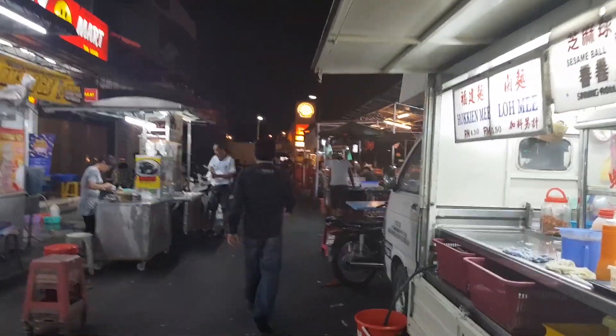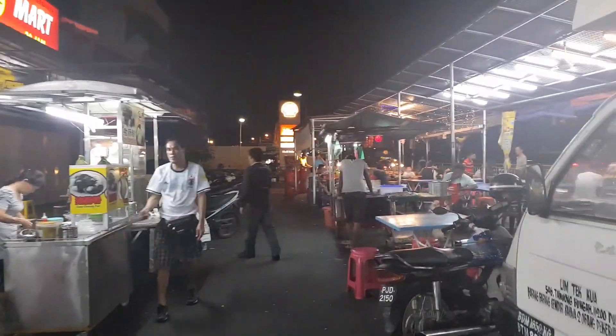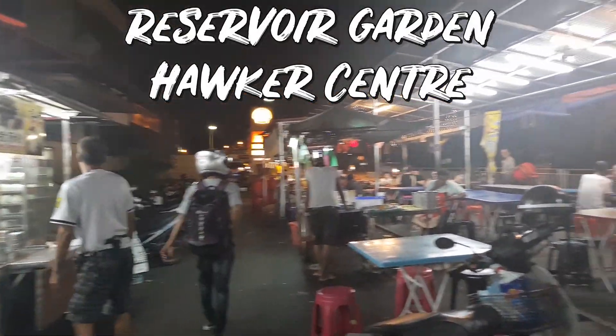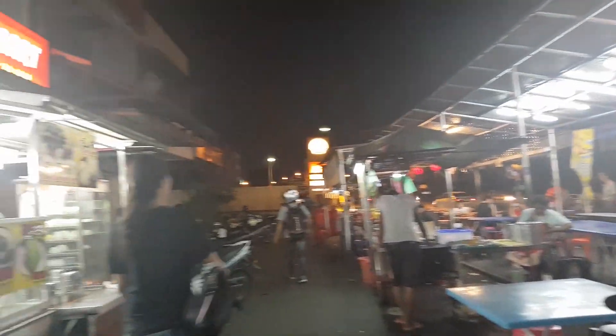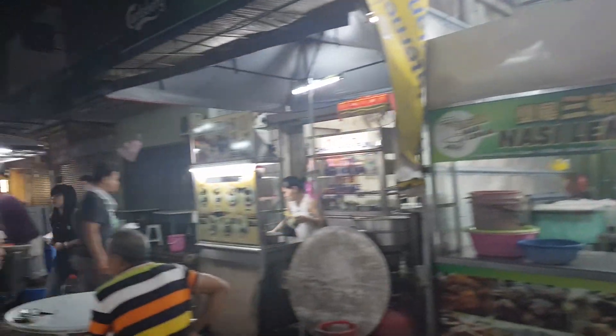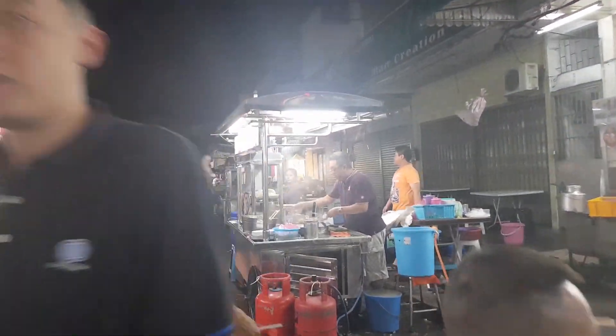This is the place that my cab driver recommended. It's called Reservoir Garden Walker Center. As you can see, it's pretty local — not a single tourist in sight. I'm here a little bit late, most of the stores have closed, and I'm just trying to find what's still open to get a bite.